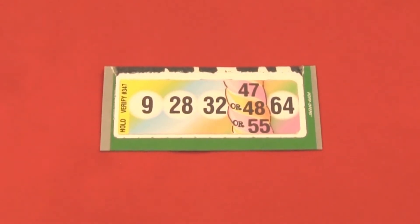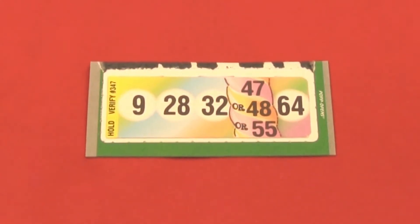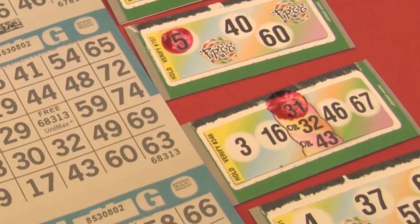Normally your either-or tickets have two either-or numbers to choose from. This game has three — we call it a Triple Twist. The tickets dab like traditional bingo event games as bingo balls are called. However, the Triple Twist premium ticket gives players three opportunities to dab on this special space.